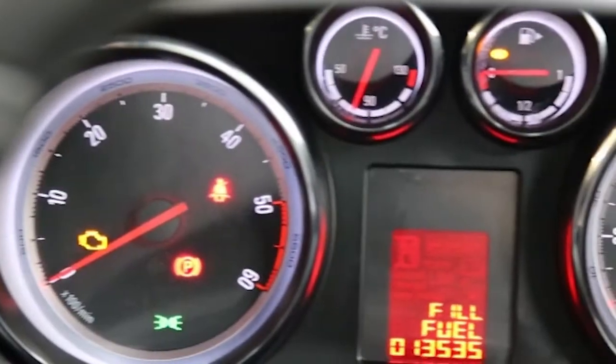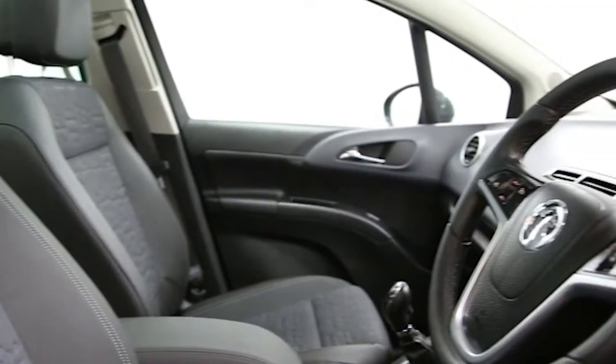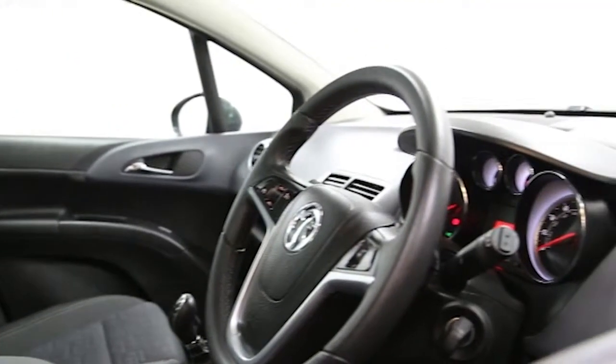This Vauxhall Mariva has been through our full and extensive service and preparation process to ensure it's in perfect condition.